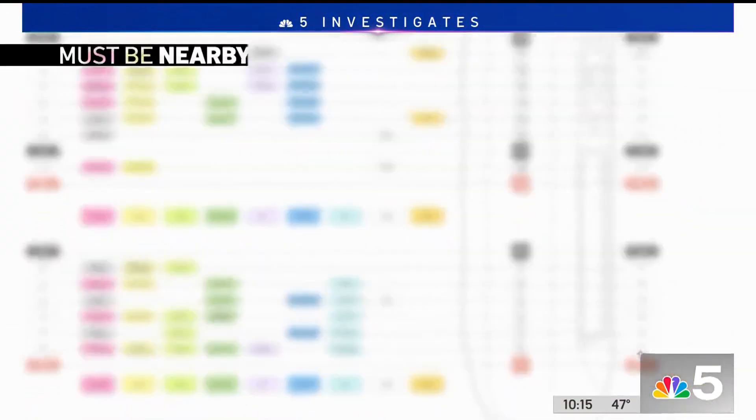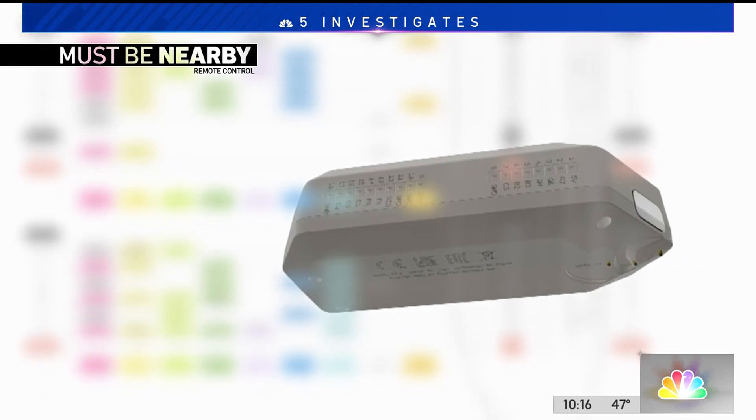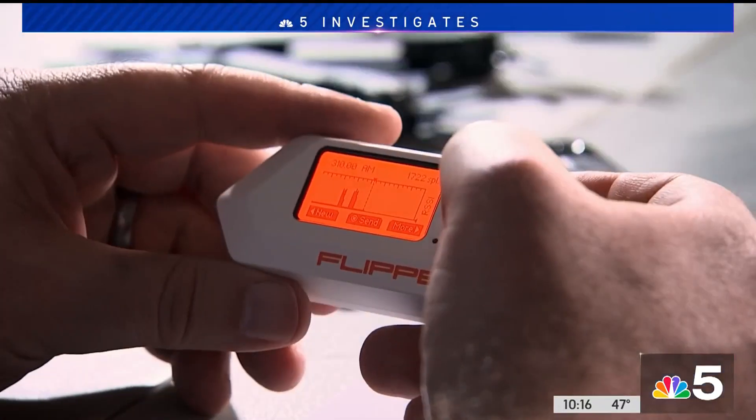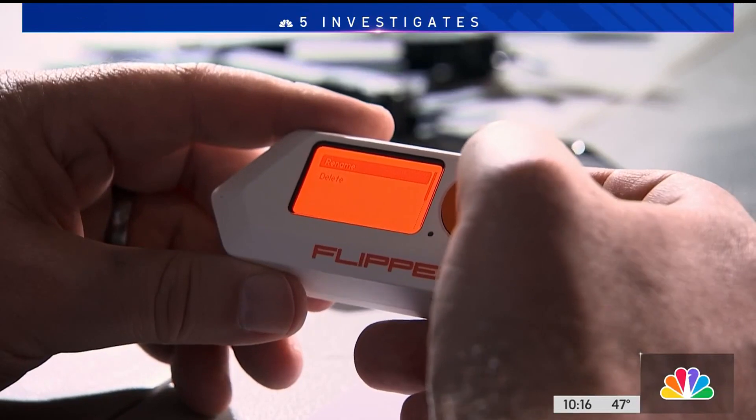Flipper Zero must be nearby to clone a remote control signal and extremely close to clone a security badge. The read range is effectively zero — you have to hold it right on the back. There are other tools attackers could use to read from up to maybe 18 inches away, but to combat that, you can avoid having your badge on display, and they also make special badge holders that block most of the RFID signals.